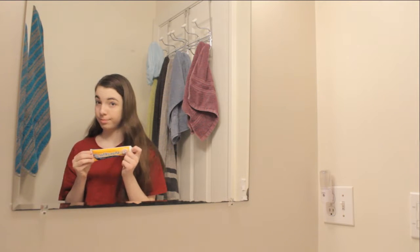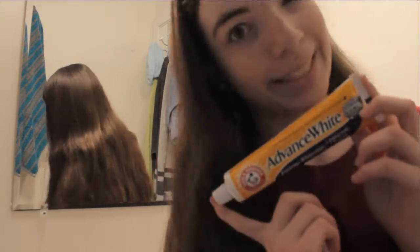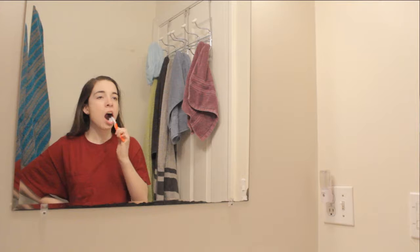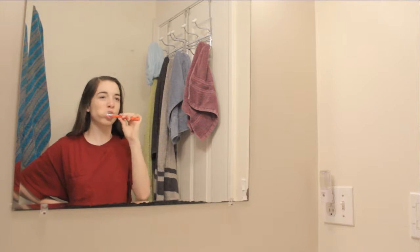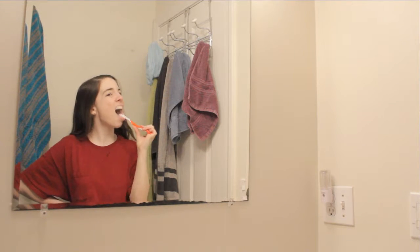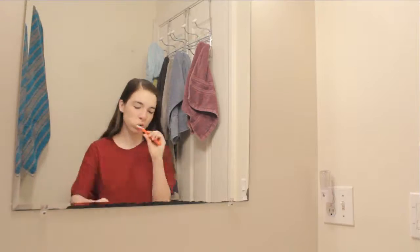Next, I'll brush my teeth. I just started using Arm & Hammer Advanced White Toothpaste, and I'm looking forward to hopefully having white teeth. I can never tell how long two minutes is, so I usually just brush my teeth until I feel like I've brushed everywhere. I'm not sure if that's the best way to go about it, but it seems to work for me, and the hygienist always says I brush very well.